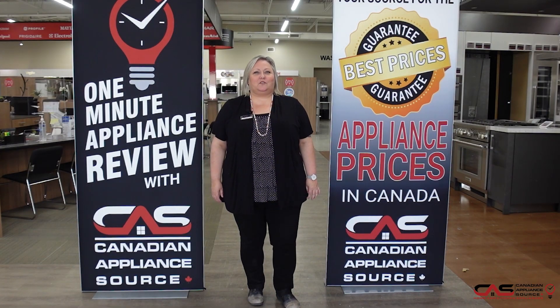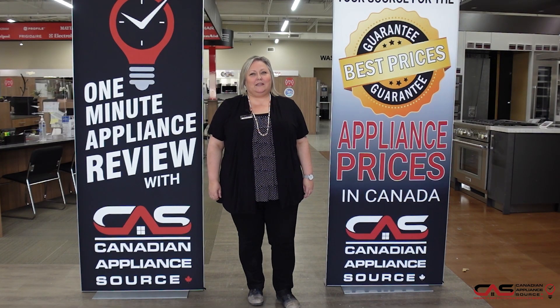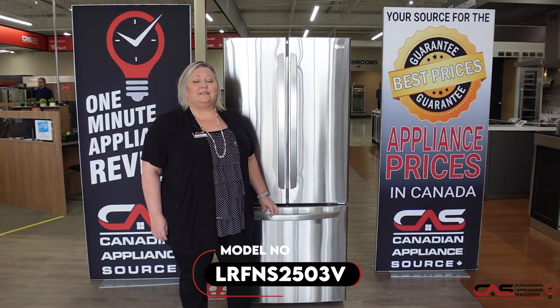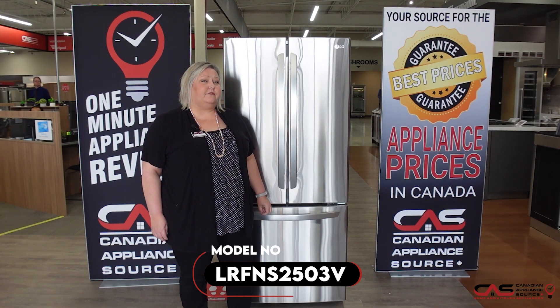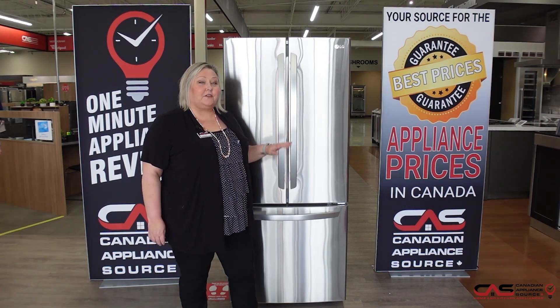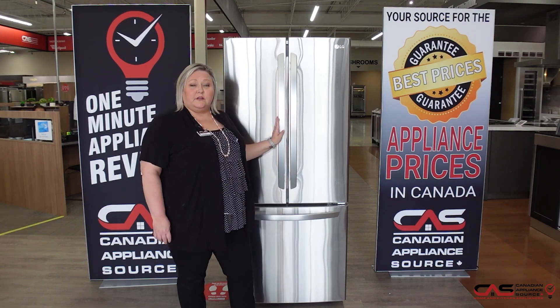Hi, my name is Joanne. Welcome to another episode of One Minute Appliance Review with Canadian Appliance Source. Here to talk to you about model LRFNS2503V, which is the platinum color. This is shown in stainless steel. It's a 33-inch French door refrigerator by LG.